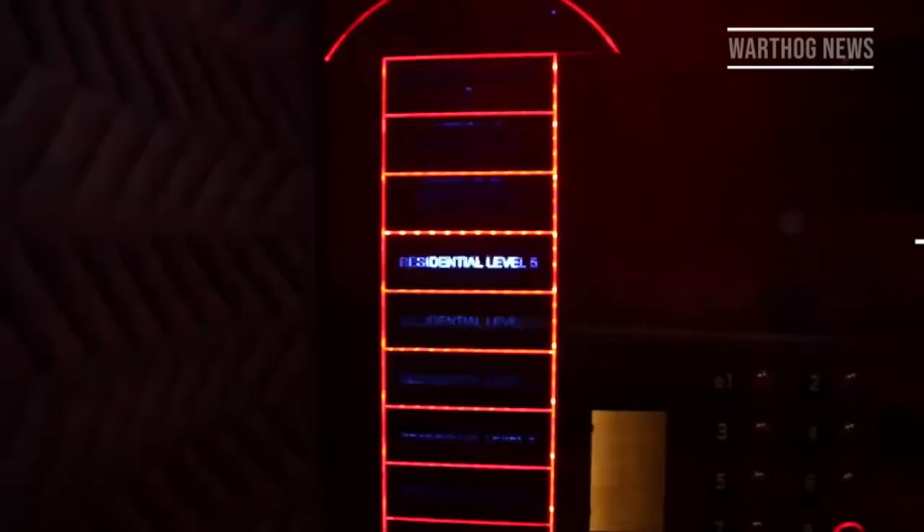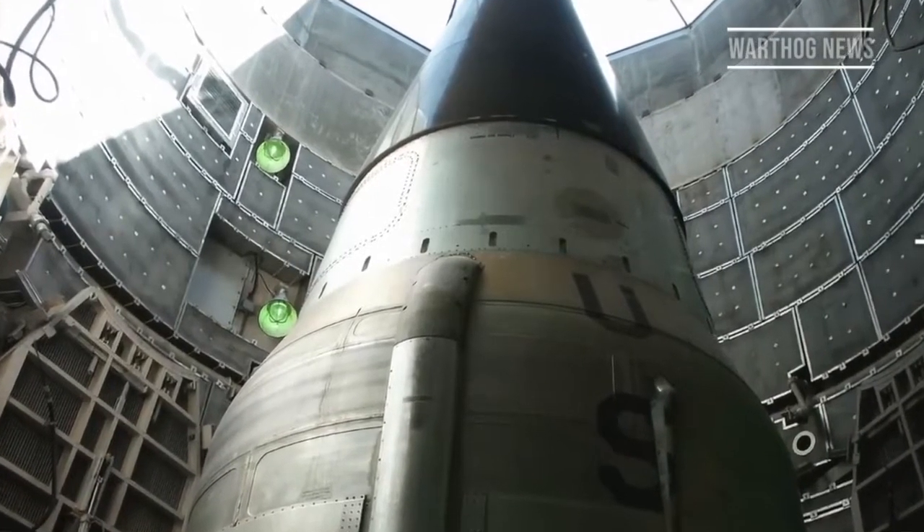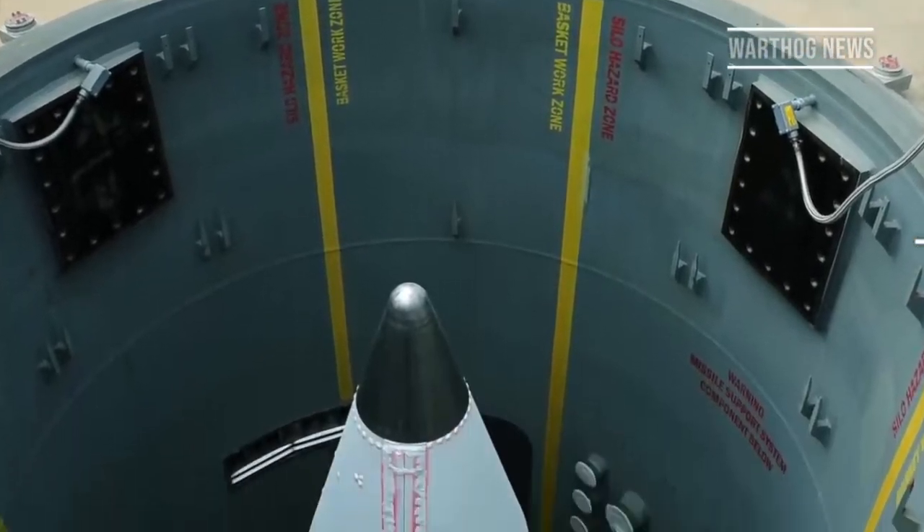The Atlas missile was the first real intercontinental ballistic missile fielded by the United States. The Atlas F, armed with a thermonuclear warhead, was also the first missile fielded in underground, vertical launch missile silos.